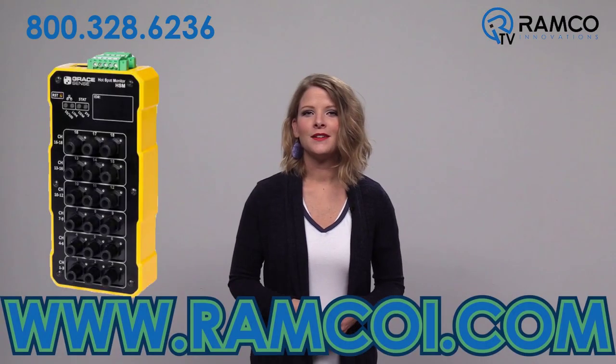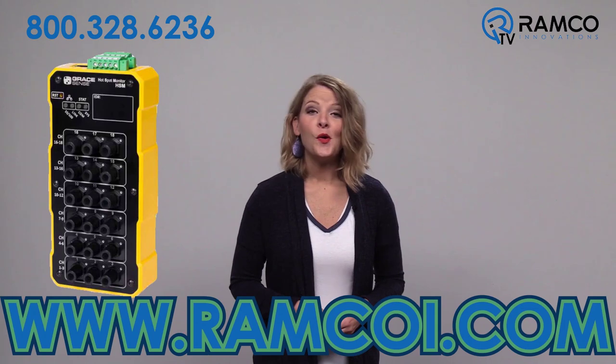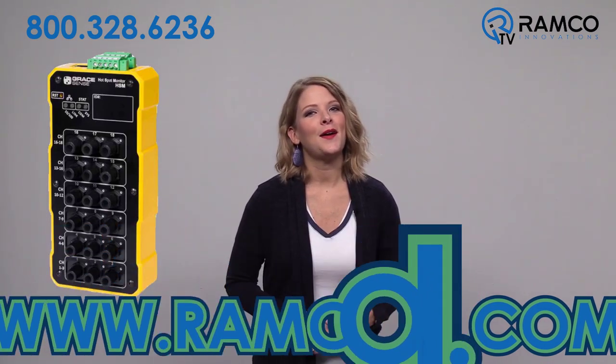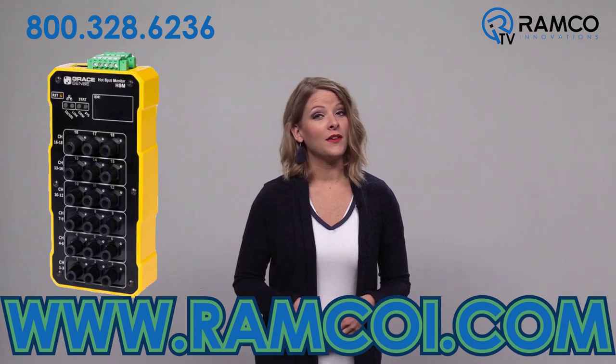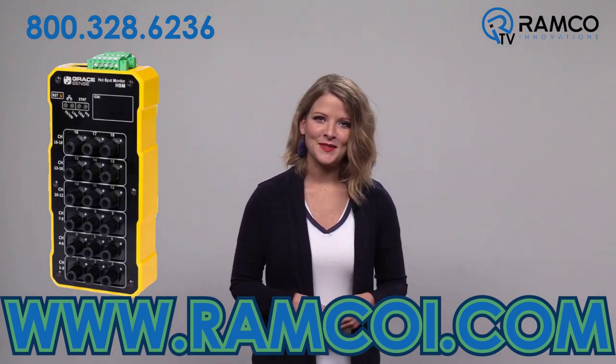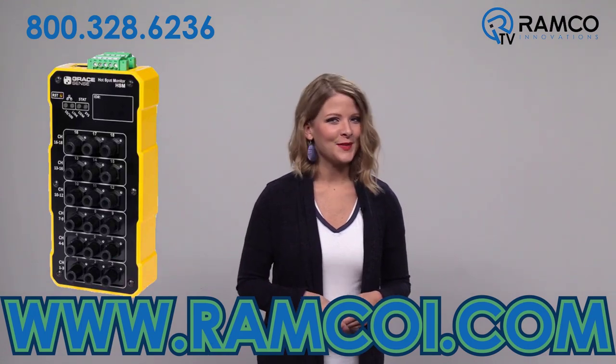For additional information on the Hotspot Monitor from Grace Engineered Products, or to see how it can help you solve your applications, visit ramcoi.com. If you liked this video or found it helpful, be sure to give it a thumbs up and subscribe to our channel. Thanks for watching, and we'll see you next time on Ramco TV.